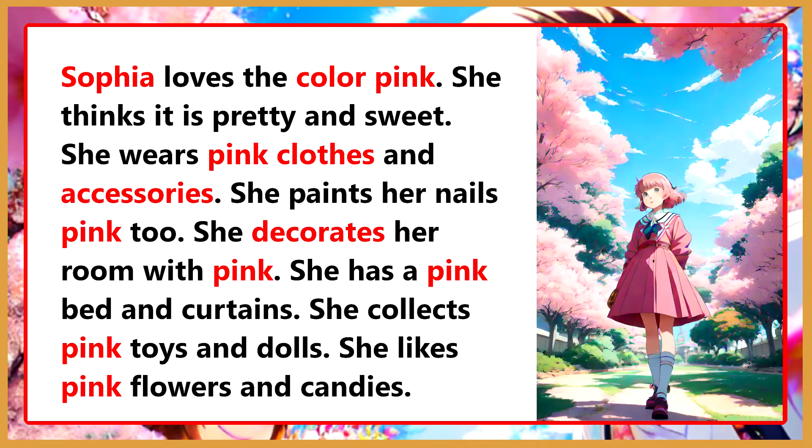Our favorite color. Sophia loves the color pink. She thinks it is pretty and sweet. She wears pink clothes and accessories. She paints her nails pink too. She decorates her room with pink. She has a pink bed and curtains. She collects pink toys and dolls. She likes pink flowers and candies.